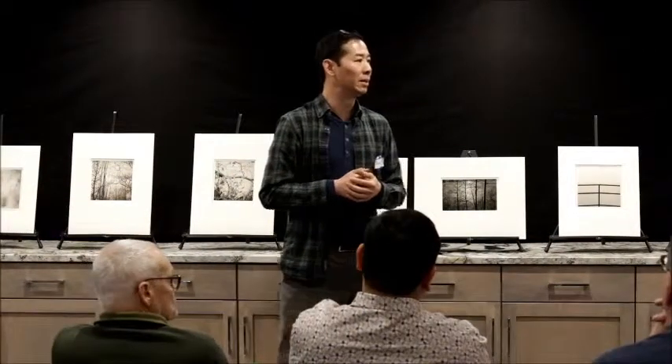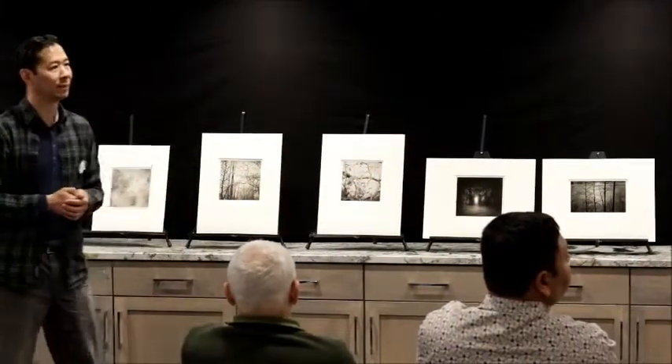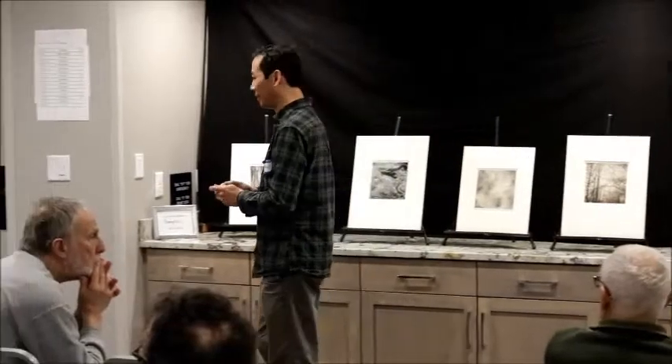My mind is boggled after this day. The deal with the process is that what you want in the negative is all of the information — if you have all the information there, then whatever you can imagine, whatever you can technically do once you make the print, the sky's the limit. But it starts with that good negative. That's the reason for the 25/75 split — if you've got the information, there's a lot you can do with it.